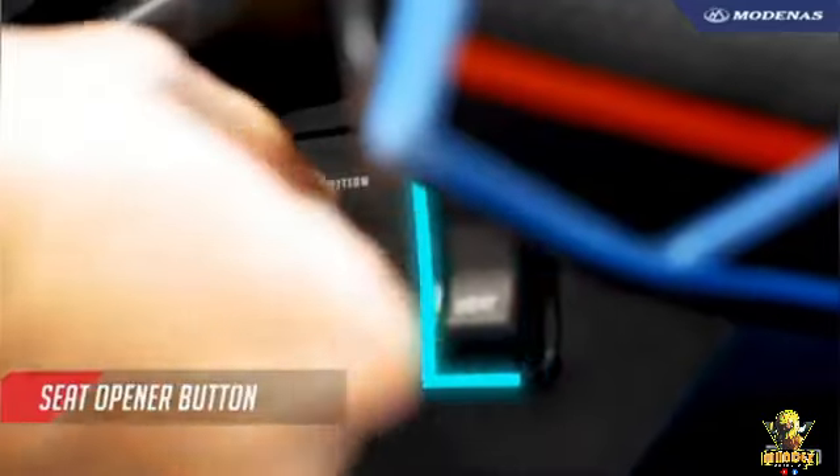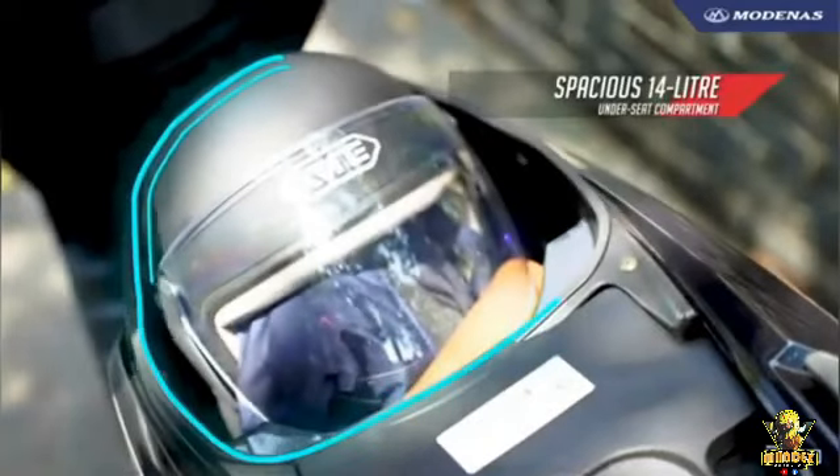A USB charging port and seat opener add convenience. Under the seat there is a spacious 14-liter compartment, enough to put a helmet and other things.